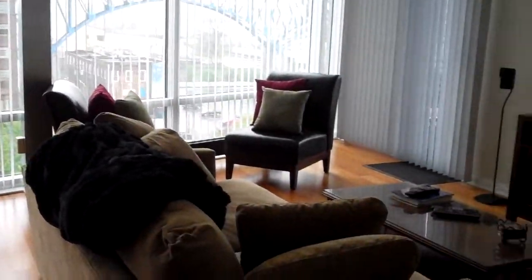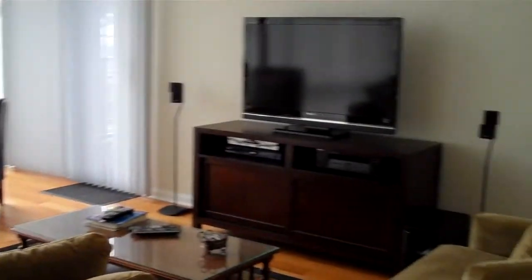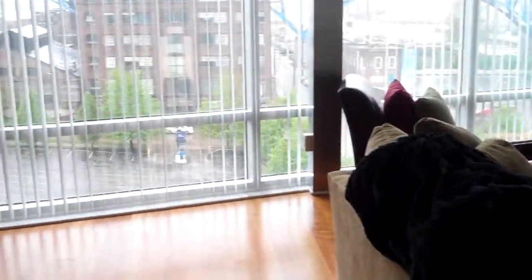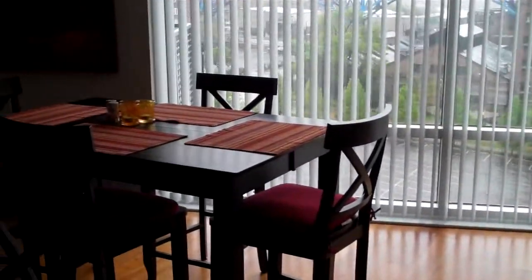Hardwood floors throughout, lots of space, a balcony for you to enjoy all the views, neutral colors, well kept — a completely updated home.